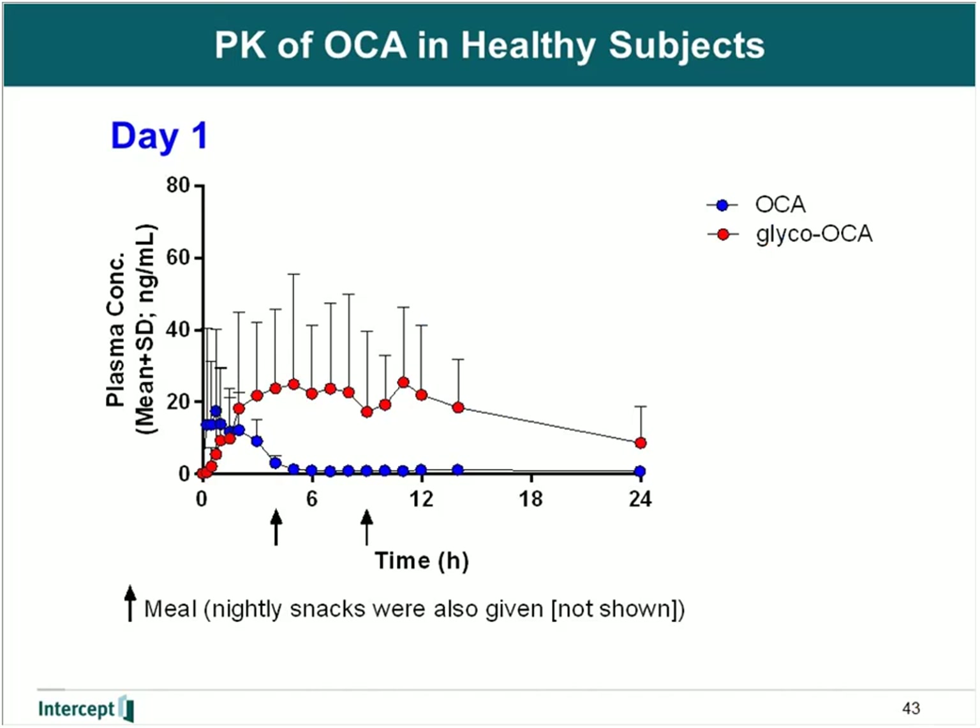In contrast, the profile of glyco-OCA is continuous over the 24-hour period even after a single dose. Maximum concentrations of glyco-OCA are observed anywhere from one to two hours after the administration of a meal. The profile of tauro-OCA is parallel to that of glyco-OCA, but typically in healthy subjects is lower. Maximum concentrations of tauro-OCA were seen anywhere from one to two hours after the meal. The levels of glyco-OCA and tauro-OCA can vary depending on dietary intake — subjects who eat a lot of meat would typically have slightly higher tauro-OCA and slightly lower glyco-OCA levels, whereas vegetarians tend to have higher glyco-OCA and lower tauro-OCA levels.